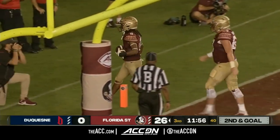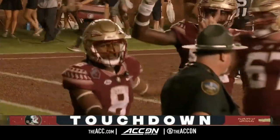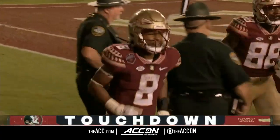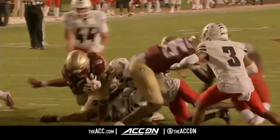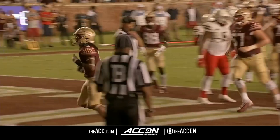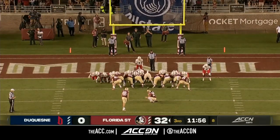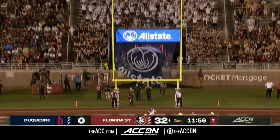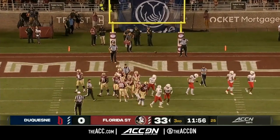The former walk-on Treshawn Ward is the man tonight in Tallahassee. Just look at the patience — the offensive line does a nice job latching on the blocks, Treshawn Ward finds the seam. Hear a collective gasp across the capital of Florida. Ryan Fitzgerald knocks through the extra point — 33-zip, FSU.